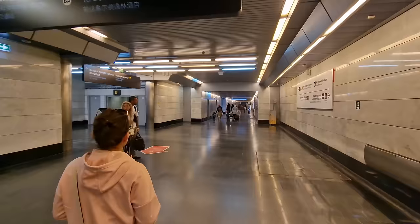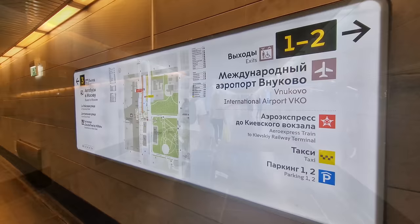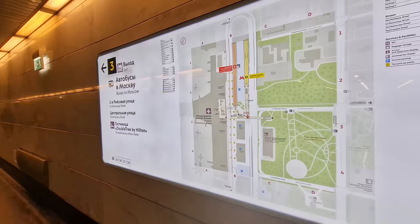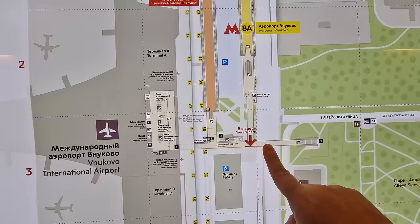As we pass from the Aeroexpress to the new underpass for the metro, you can see how it becomes noticeably newer — this has only been open for three days as I'm filming. There's a nice sign where you go in and out of the metro with all the directions: go right for the airport, or go left for public buses or the small micro-district of Vnukovo, coming up at street level. We haven't really traveled all that far from where we started — from arrivals, under the underpass past the Aeroexpress, and here is the entrance to Metro Line 8A.